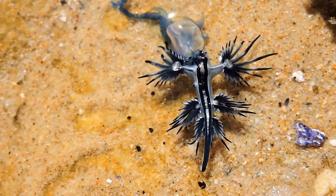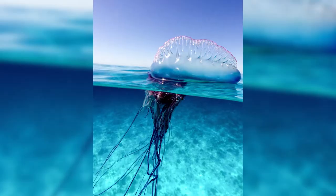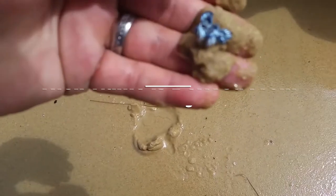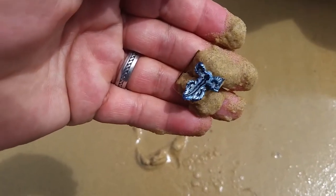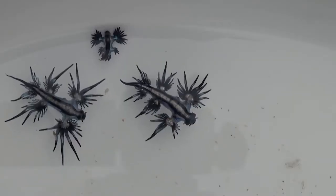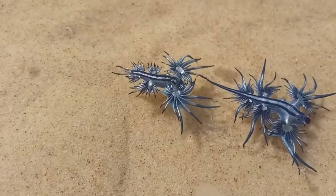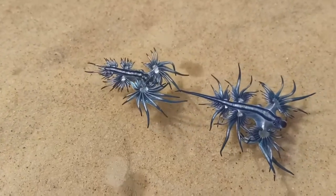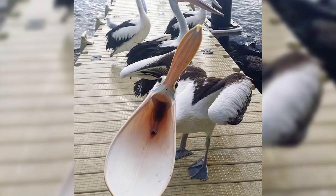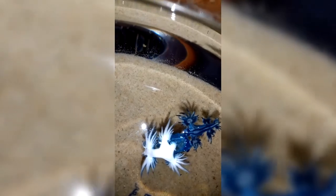They only grow to about 1.2 inches long, but they eat food much bigger than their size — in particular, the Blue Button Jellyfish and the Portuguese Man-of-War. Their blue coloration is more than just for show; it faces upward to camouflage against the blue sea, hiding it from aerial predators like seagulls and pelicans. On the underside, a light silvery-gray color camouflages it against the water's bright surface from predators below, like sea turtles.